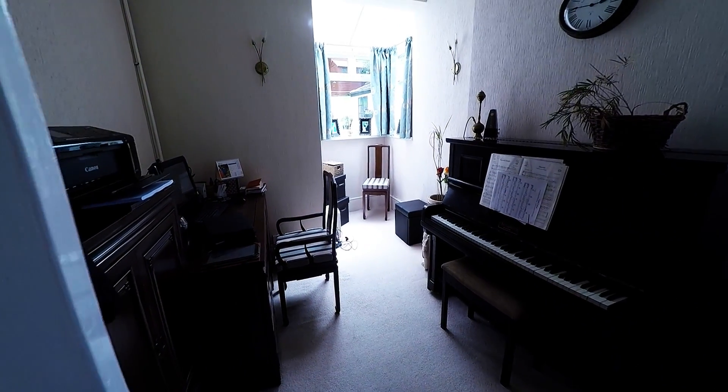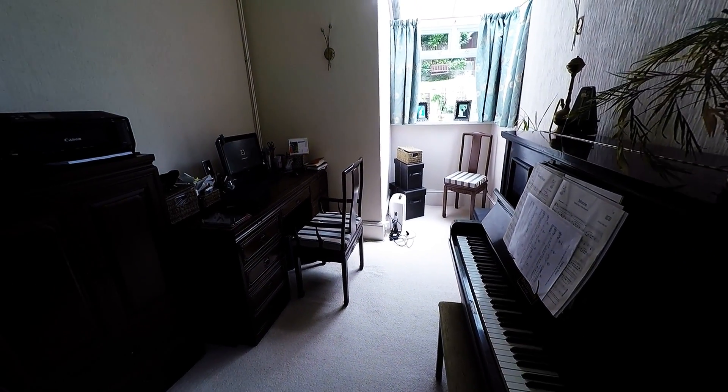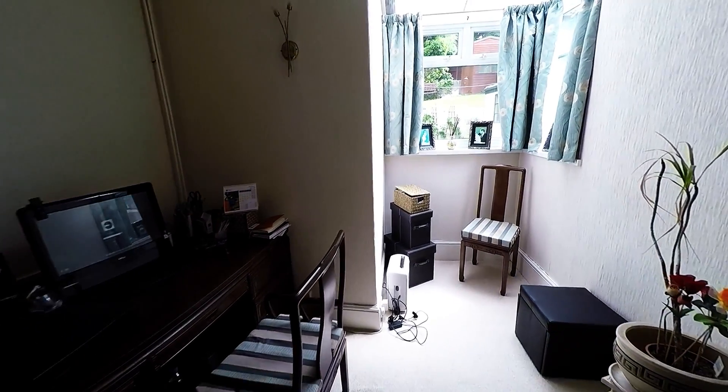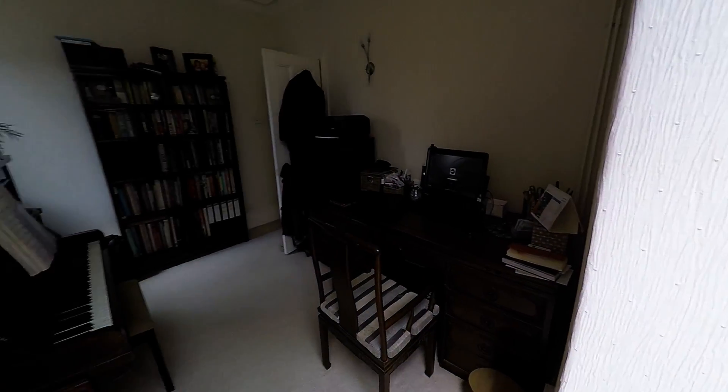Here we have another sitting room area. Lovely space. Very bright and airy this.